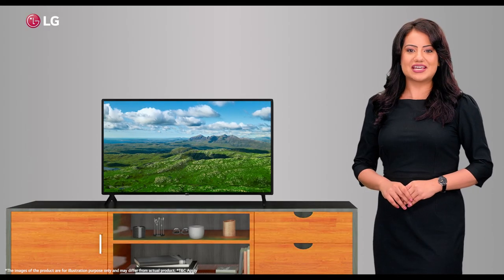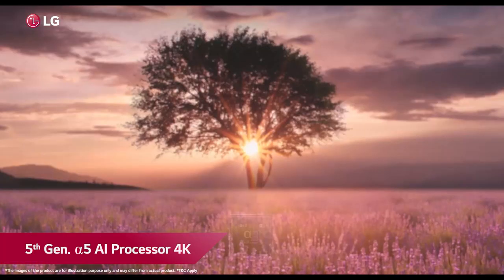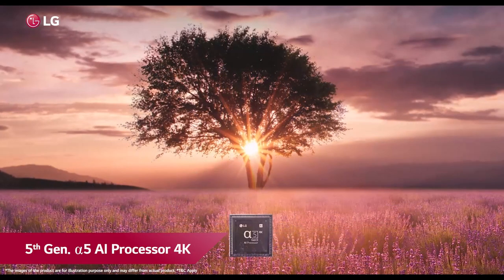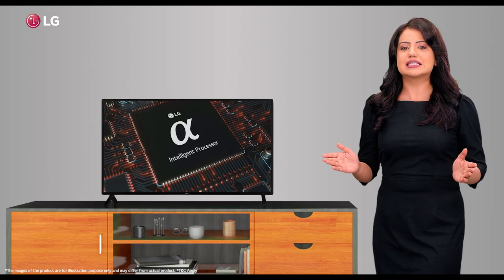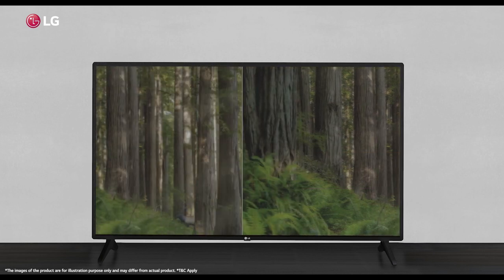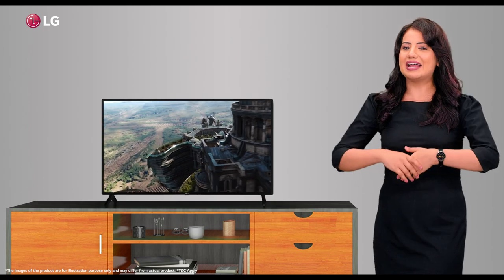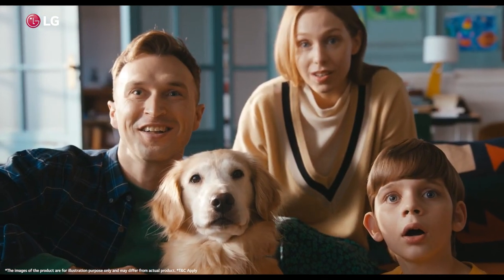The LQ57 TV expresses a range of colors and contrast due to its intelligent 5th generation Alpha 5 AI processor 4K. The advanced processor is unique — it analyzes content in real-time and adjusts picture settings to suit the genre and mood, providing you an immersive TV viewing experience.